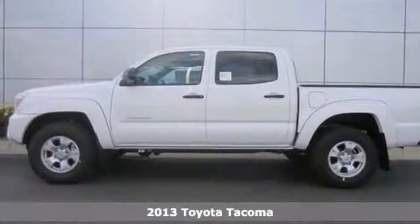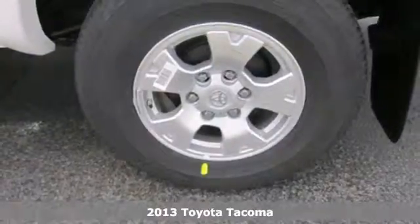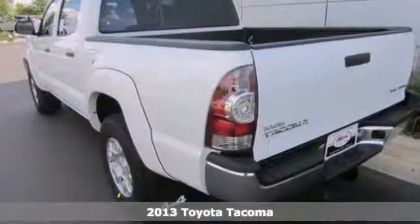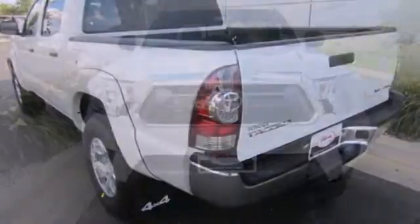Here's a 2013 Toyota Tacoma. This is the sensible worker's work truck that also doubles as a decent family hauler. It is comfy, reliable and capable.